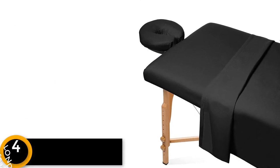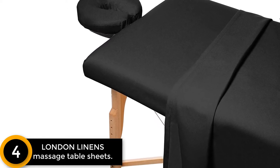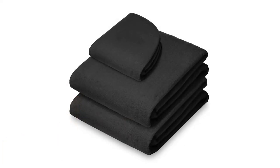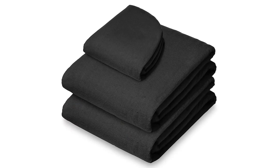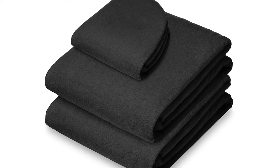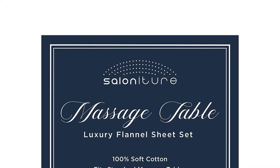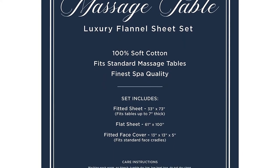Moving on to number four, Salonature. Here we have a commercial standard massaging table sheet from Salonature. It is the most comfortable set you can find on the market, crafted from 100% double brushed cotton flannel, which makes it very soft and pleasant to rest on, allowing you to achieve maximum relaxation during the massage. The material is very long lasting and can serve you all year round with repeated washing without premature wear. It is designed to fit most massaging tables, whether they have square or round edges.